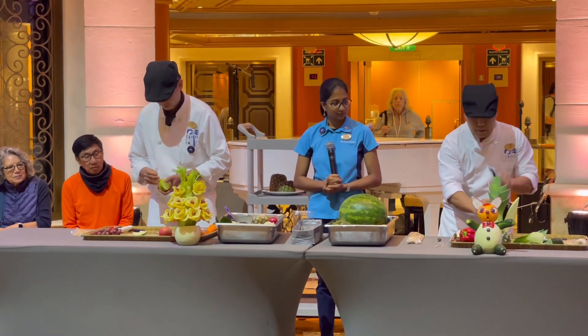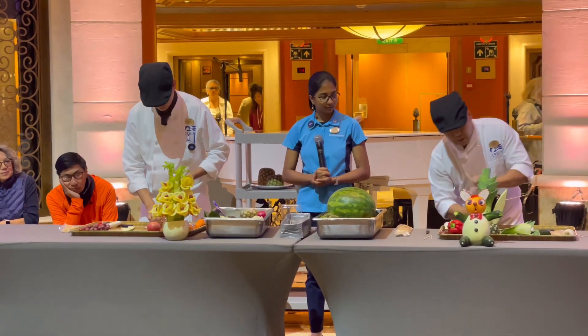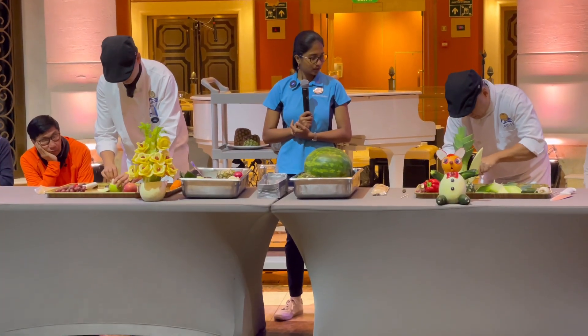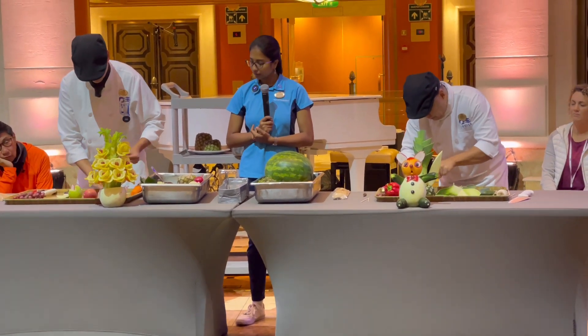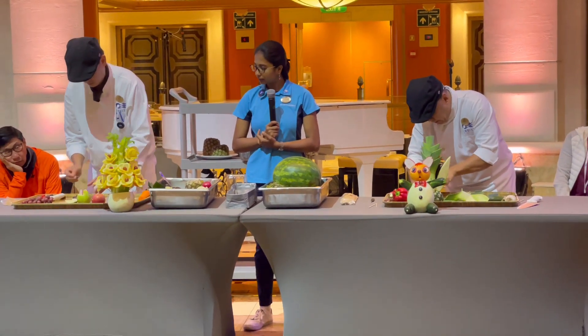Ayan guys, pinupokpok pa niya. These two are really concentrating. I think they have a time limit on making this project.